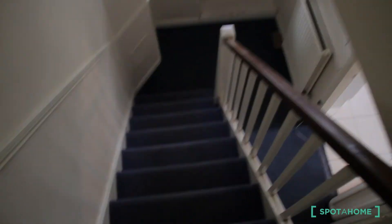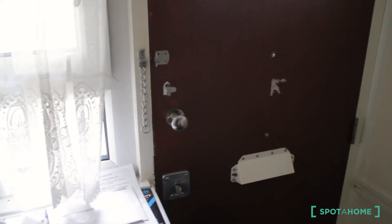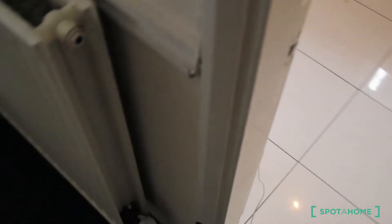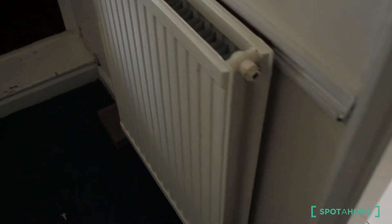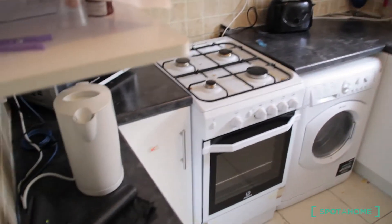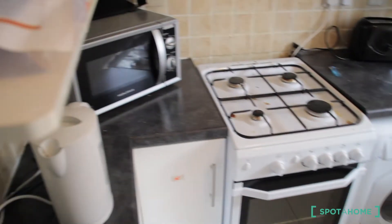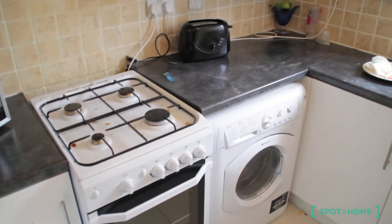Let's go downstairs to see the kitchen. This is the entrance of the house. The flat runs on gas with central gas and electricity central heating. This is the kitchen — fully fitted with a sink, washing machine, microwave, oven, and toaster.